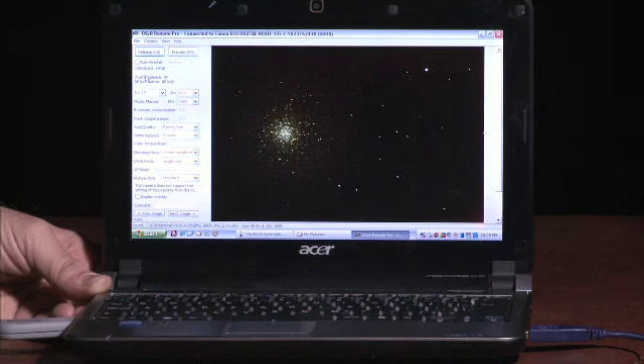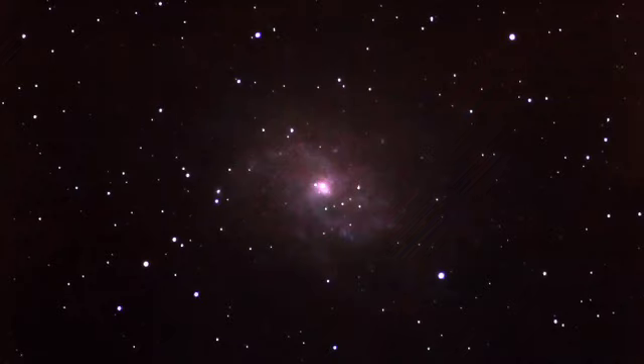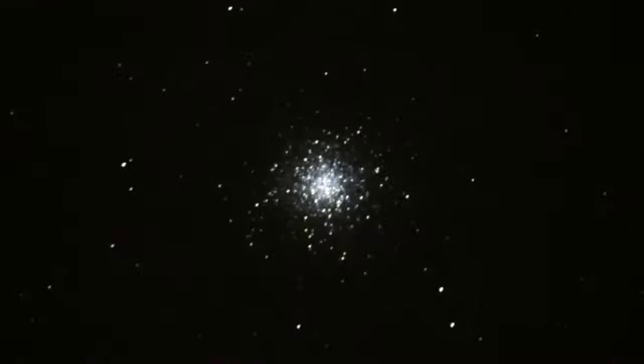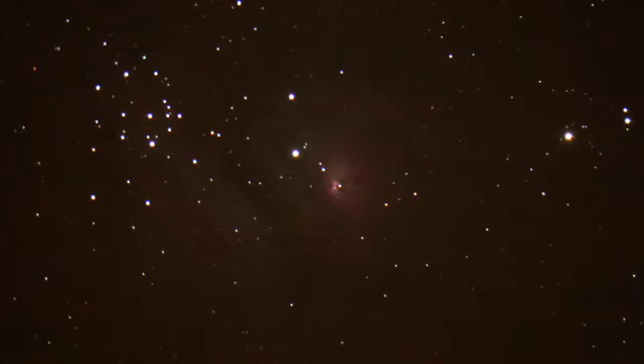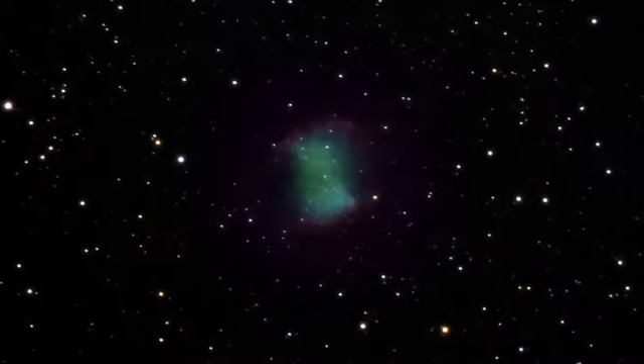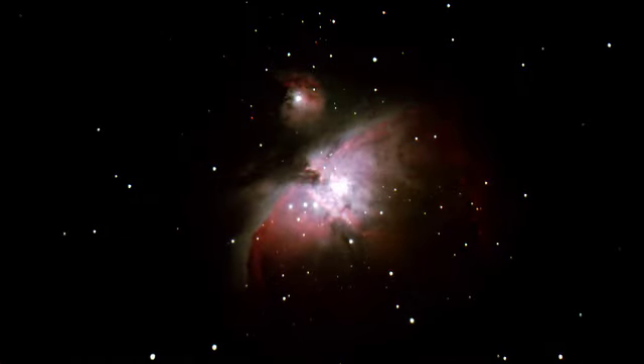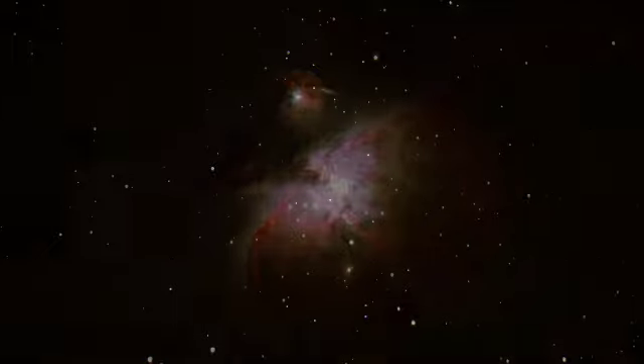We didn't want to get overwhelmed with all the technical stuff when we started doing this. We just went with the camera — we just wanted to go out there, have fun, and bring some of the stuff we were seeing back home to show some of our friends. It's like finding treasures in the sky. All throughout the year there are new things out there that you can bring home and show people who perhaps don't want to go out into the cold of the night. To be able to share those with friends and family, it's really quite an amazing feeling.